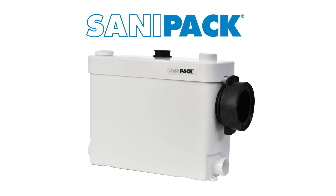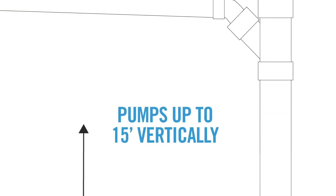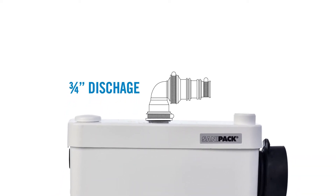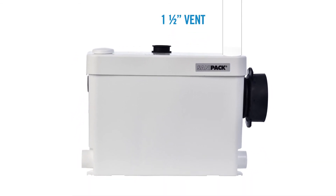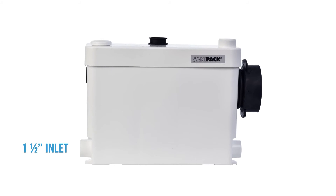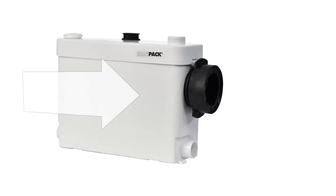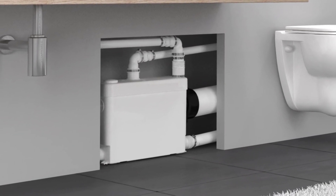The SaniPak is an alternative macerating system that Saniflo offers. It's built specifically for wall-hung toilets and can pump up to 15 feet vertically or up to 150 feet horizontally. Waste is discharged through a 3/4-inch rigid discharge pipe and has a 1.5-inch vent connection on top of the lid. Wastewater from sinks, showers, or urinals drains into the system via two 1.5-inch inlets on either side. The most distinct feature is that the toilet connection is on the side, making it ideal for installation inside the wall for wall-hung toilets.